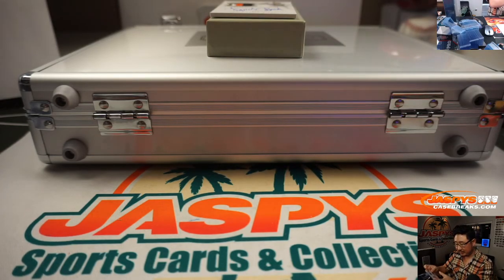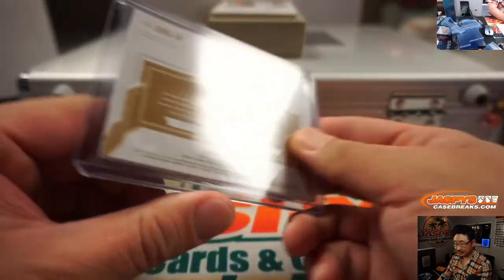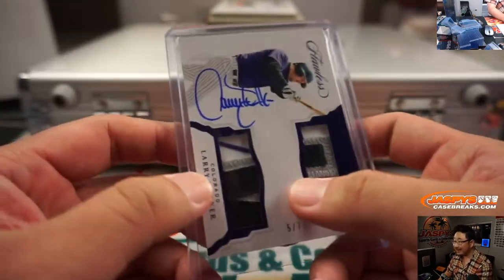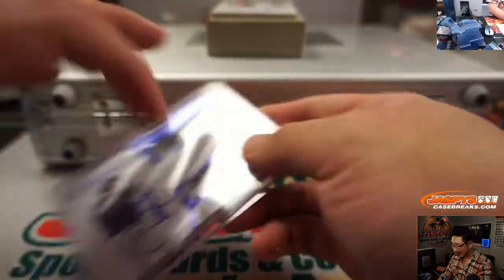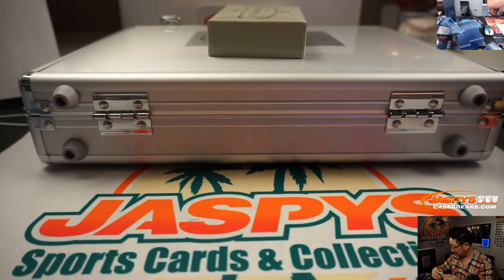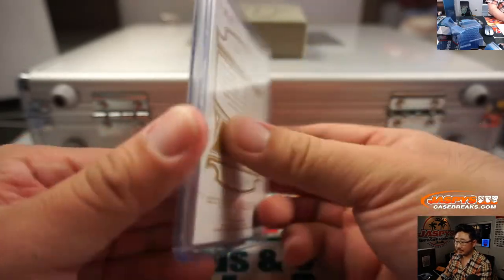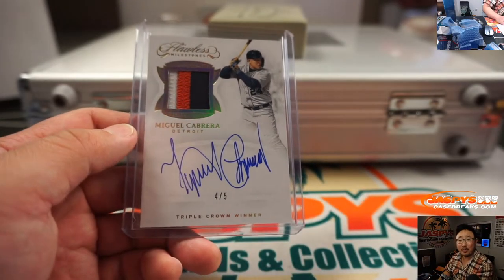That goes to TJ and the Rockies. Great timing — I know you've been trying in these flawless breaks for quite some time. It's a nice hit. Four out of five — Miguel Cabrera. Three color patch and autograph. Triple Crown winner. Who's got the Tigers? Blake. All aboard the Big Hit Express.